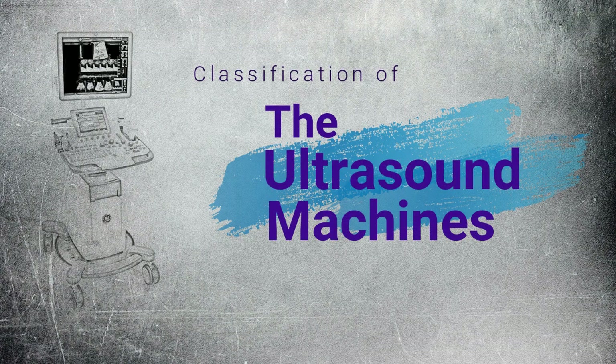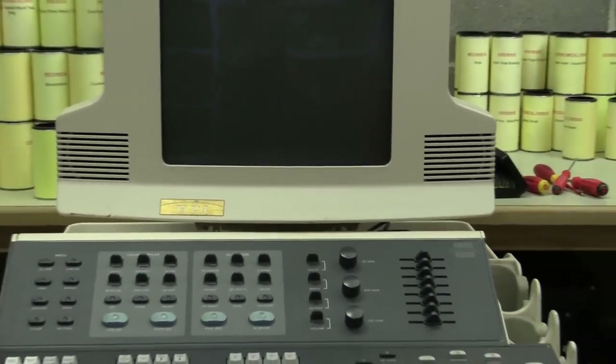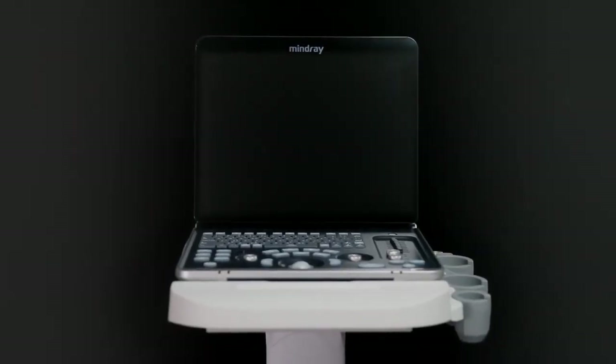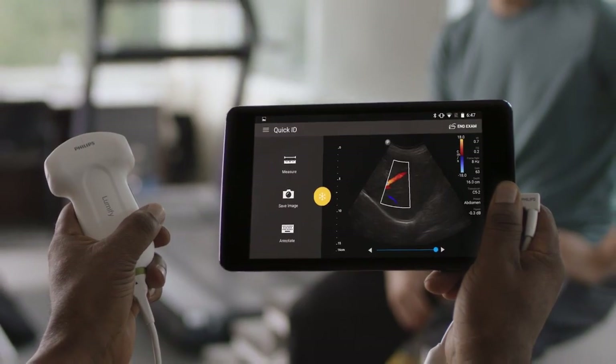Ultrasound machines can be classified into three categories: conventional ultrasound machines, portable ultrasound machines, and handheld ultrasound machines. Conventional ultrasound machines were bulkier systems in the early days, and as development in the technology progressed and computers became smaller, the conventional machines became smaller in size.